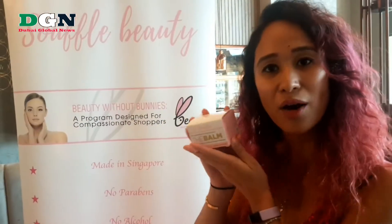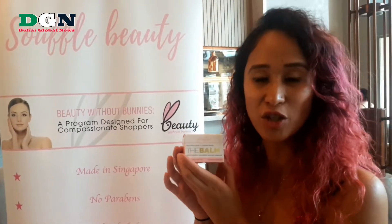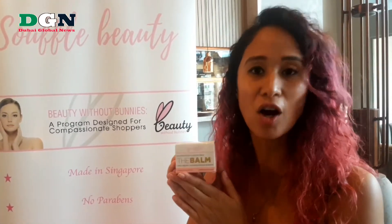This is our facial cleanser. It's a three-in-one and you can use it to remove the makeup, but also wash your face and it unclogs the pores.